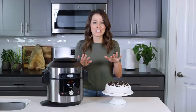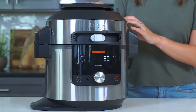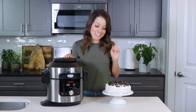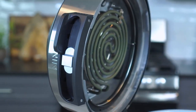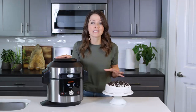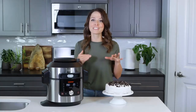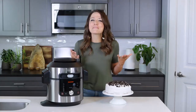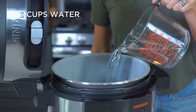I have such a sweet tooth, and one of my all-time favorite desserts to make from Ninja for birthdays, holidays, or really just about any occasion is their Cookies and Cream Cake. Pairing this with Steam Crisp technology on the Ninja Foodie Smart Lid is amazing because it uses both steam and convection at the same time, giving you incredible results that are both moist and fluffy. To get started, pour three cups of water directly into the pot.